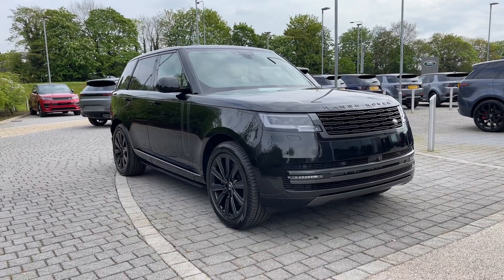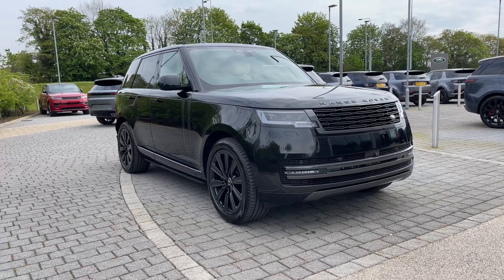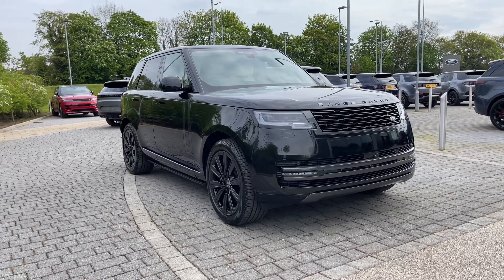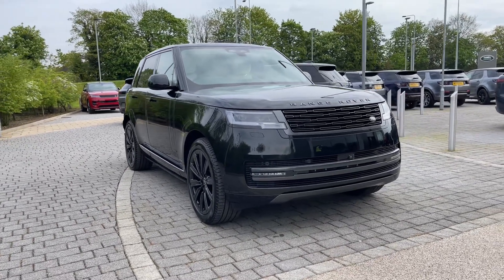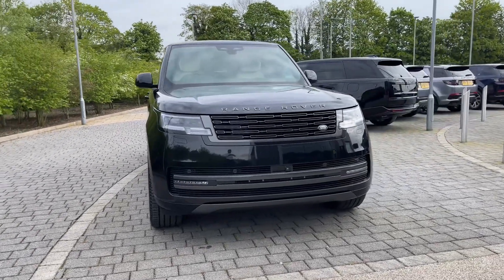Hi there, it's Ben here from Stafford Land Rover. Today I've been given the privilege of showing you this brand new Land Rover Range Rover P460E Autobiography. This vehicle features a 3 litre petrol engine mated to an automatic gearbox and an economical petrol plug-in hybrid system.